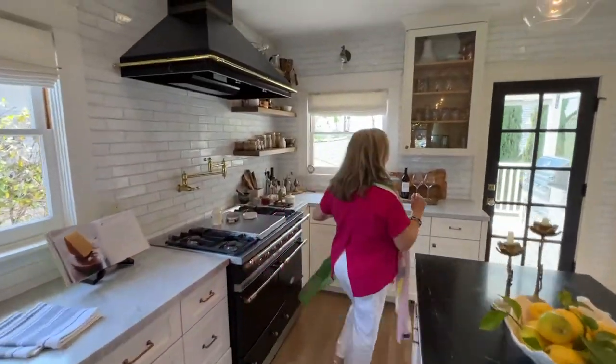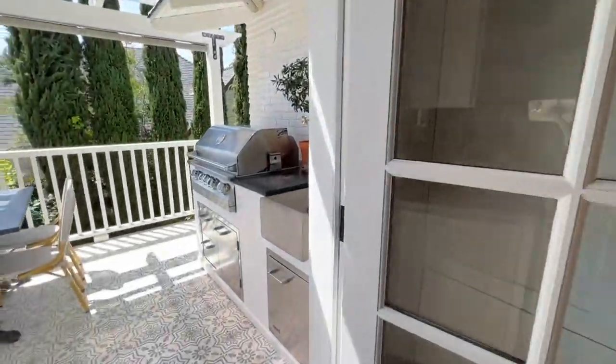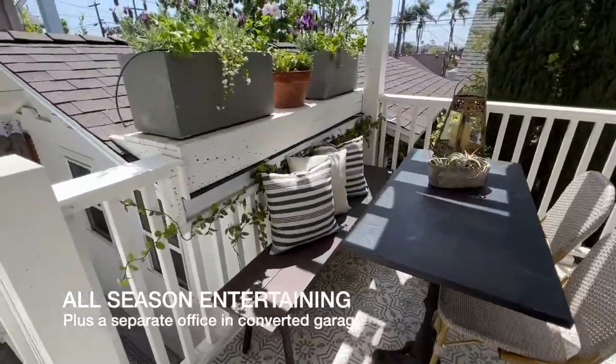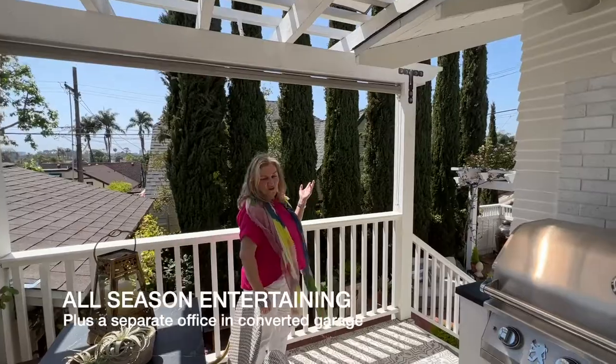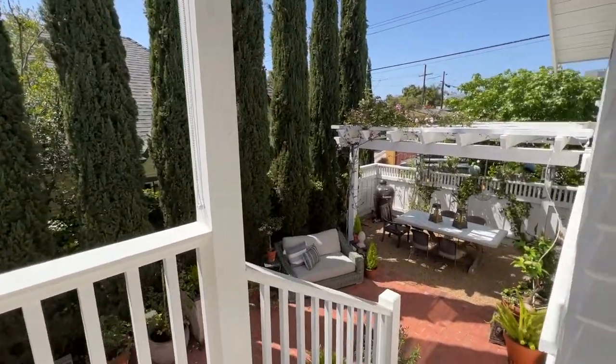Coming out to this incredible back yard, made for entertaining with the built-in barbecue and sink. Treetop views over North Park, and a very romantic lower patio area for dining and entertaining.